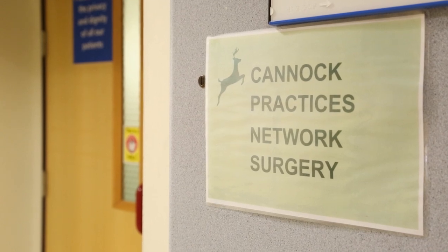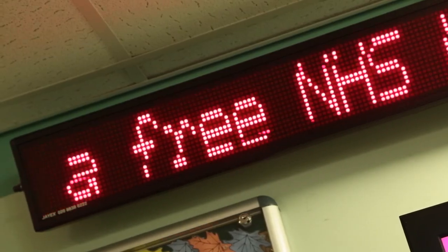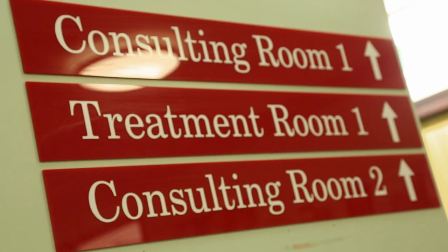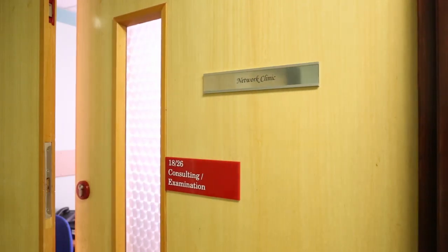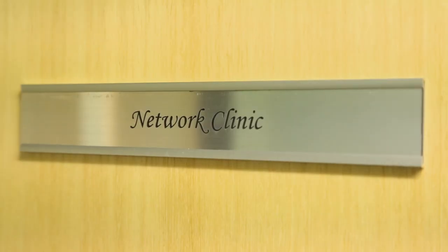A network of 10 local GPs have joined the two practices already operating here at the hospital to provide extended access to primary care. This network covers almost 50,000 patients in the Cannock area, is funded by the Prime Minister's Challenge Fund, and has the support of Cannock Chase CCG and the local GPs.